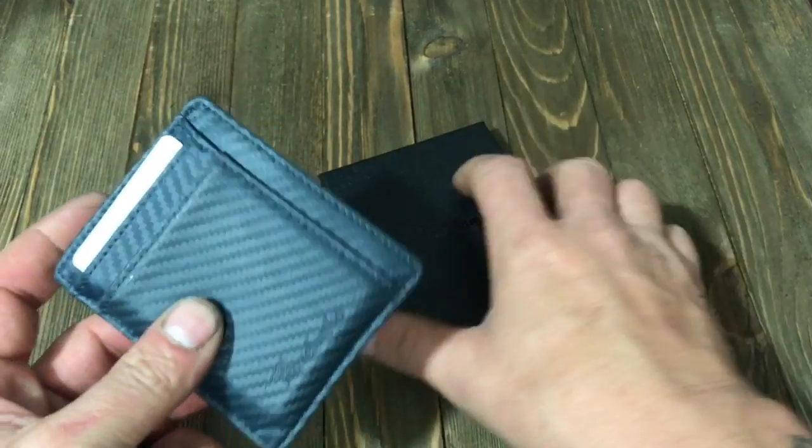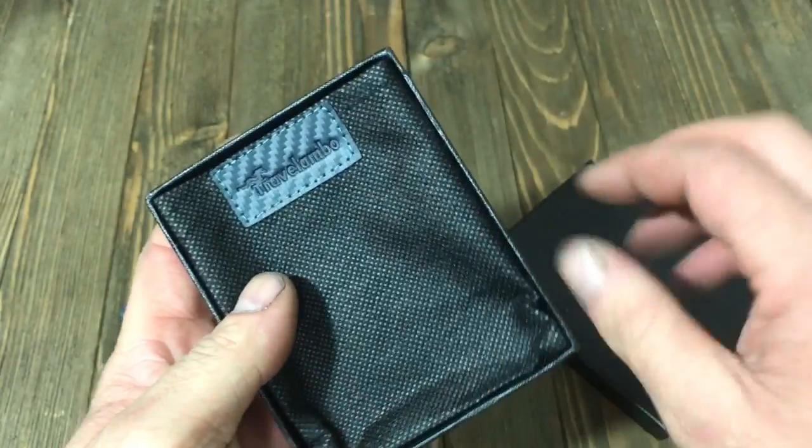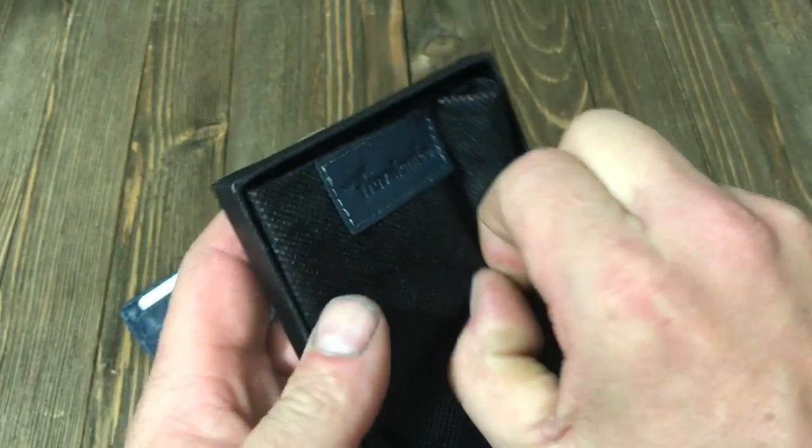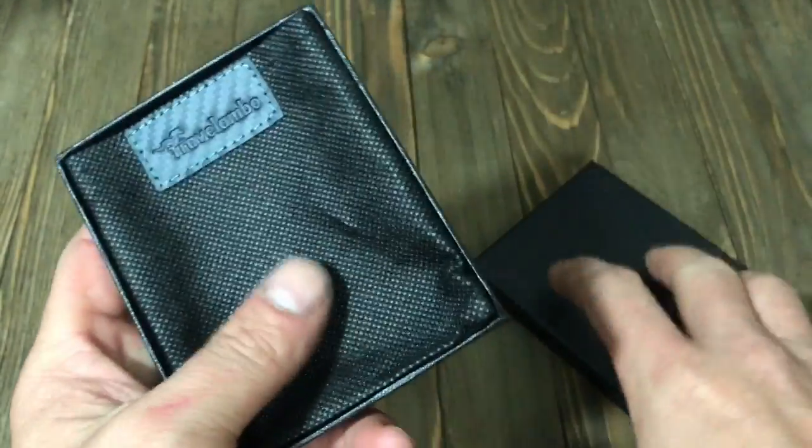Alright guys, as you can see this is the wallet I am referring to. This is the cool box that it comes in. It even comes in this cool little bag that it came shipped in. Very nice — just a cool little attention to detail.